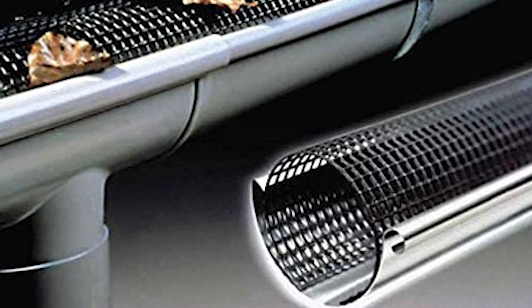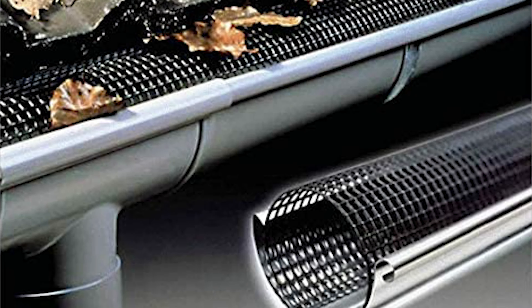Gutter guards prevent your gutters from clogging up with twigs, leaves, and other debris, making them especially useful during heavy storm seasons and the fall when leaves are falling off of trees. Watch our guide video of the 10 Best Gutter Covers to learn more about some of the best gutter guards.